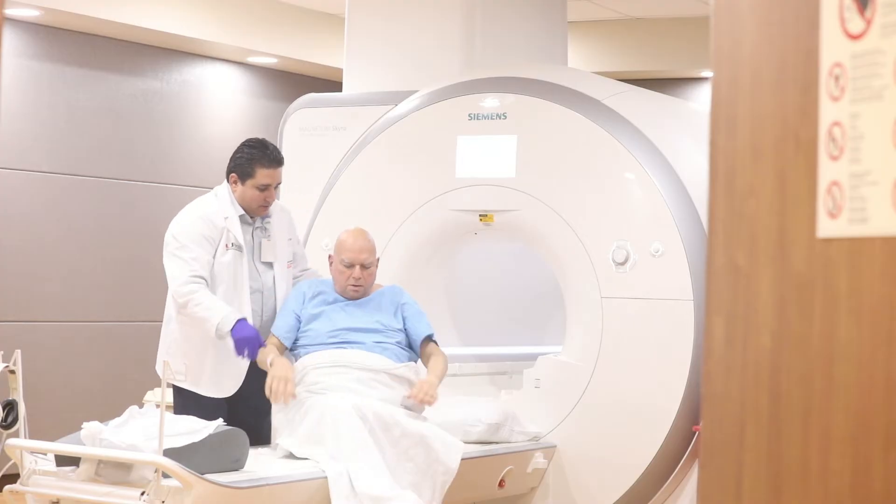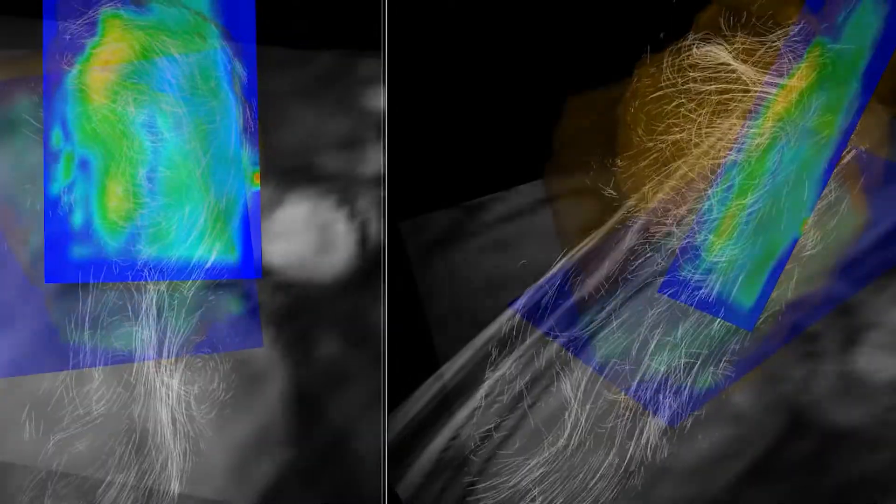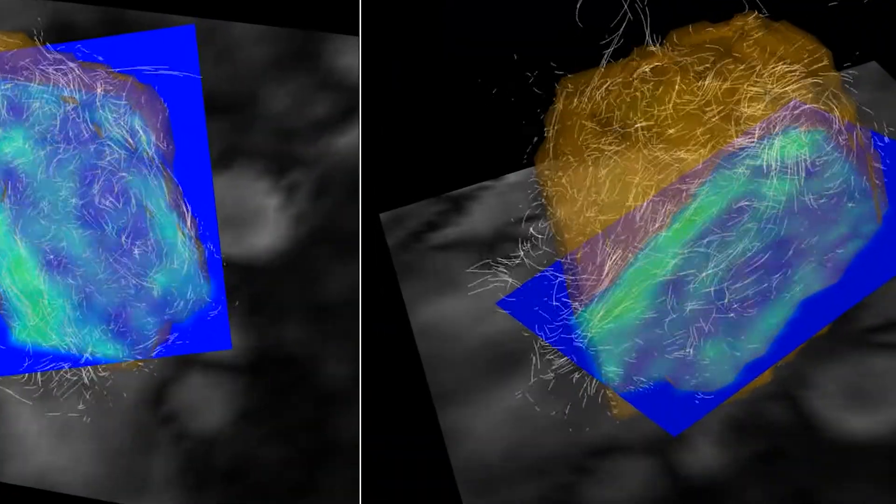What we're trying to figure out is where the optimum cut points are to decide who does and who doesn't need blood thinners. We don't have enough data yet to really know the answer to that question, but we hope that this research will eventually be able to answer that question.